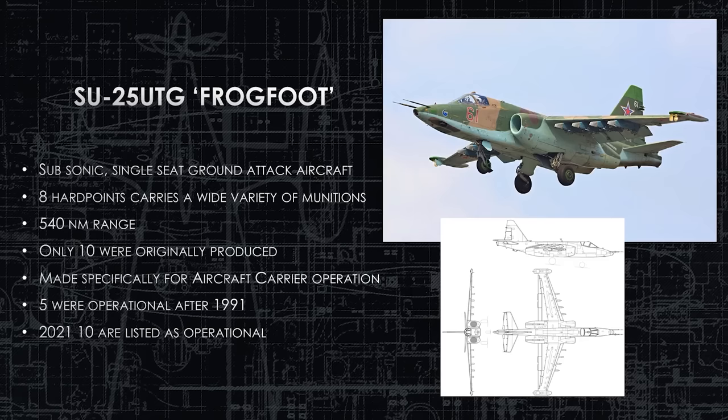The Su-25 UTG Frogfoot is a special variant created specifically to operate off the Kuznetsov. It's a very slow, subsonic, single-seat ground-attack aircraft — its mission is very similar to the American A-10. It has eight hardpoints and carries a wide variety of munitions with over 500 nautical mile range. Five were operational after the fall of the Soviet Union, and according to Russian sources, there are 10 of these operational now, as the original Kuznetsov is still operational in 2021.